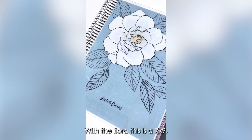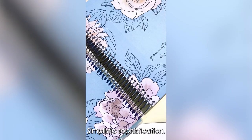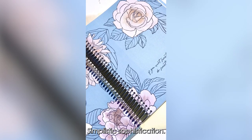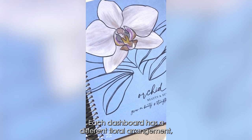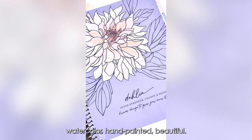With the floral, this is a 7x9 — the traditional floral gets an elegant upgrade. Simplistic sophistication. Each dashboard has a different floral arrangement, watercolor, hand-painted. Beautiful.